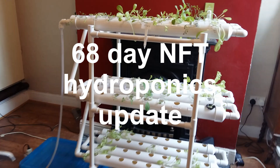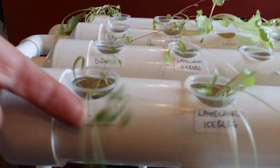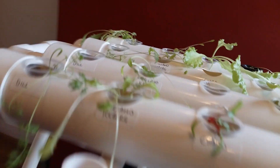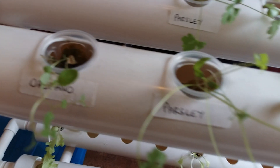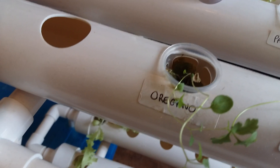It's been 68 days so let's have a quick update. We've got the dill coming on nicely, parsley ready for my spuds, and oregano coming on nicely.